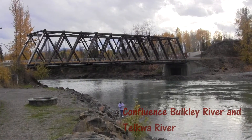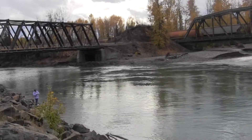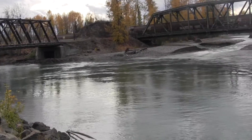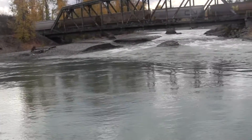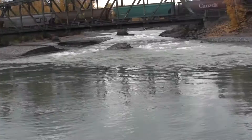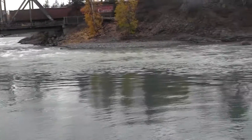Here we have the Bulkley with the confluence of the Telkwa River. Not as clear a shot as I wanted, but once we pan down a little bit you'll get an idea. You can pretty clearly see the seam where the colored water from the Telkwa is flowing into the Bulkley.